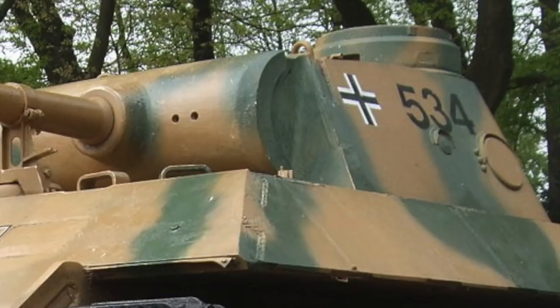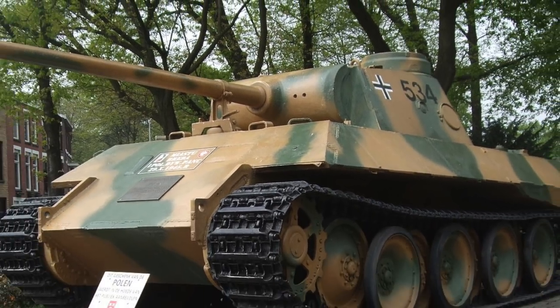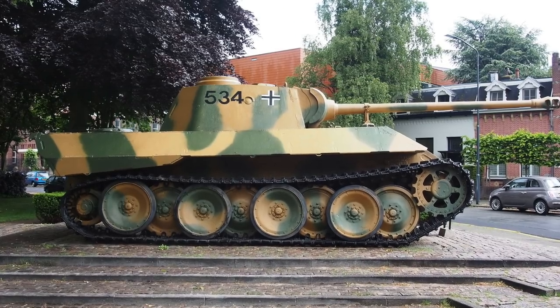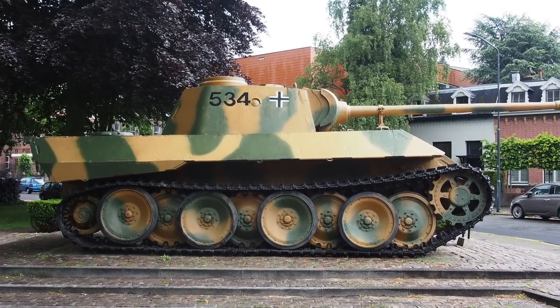They gave the good citizens of Breda a German Panther tank, which is displayed today at the Wilhelmina Park. The Poles had captured the tank intact at the Krupp factory and testing ground in Meppen.